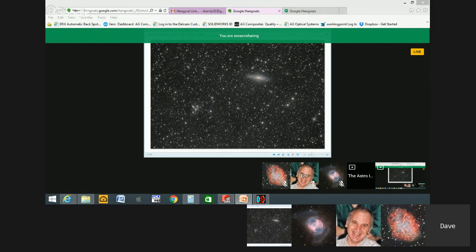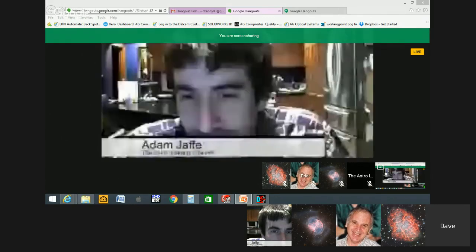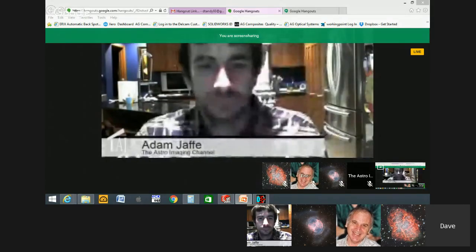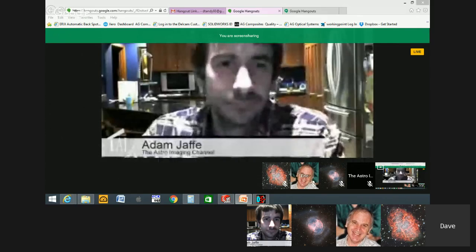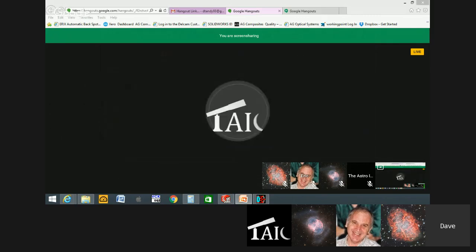Dave Tandy thanks Adam for the opportunity. He is the founder and owner of AG Optical Systems. Tonight he'll provide an overview of their imaging Dall-Kirkham system, jump into some common customer experiences when they receive the scope, detail the optical performance, and cover a bit about what went into founding the company and starting that particular telescope.